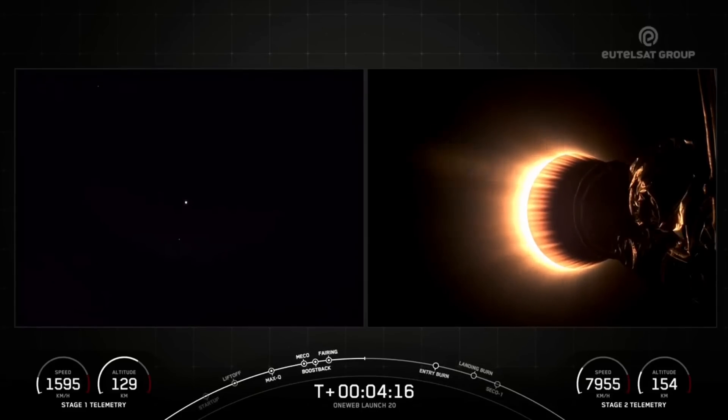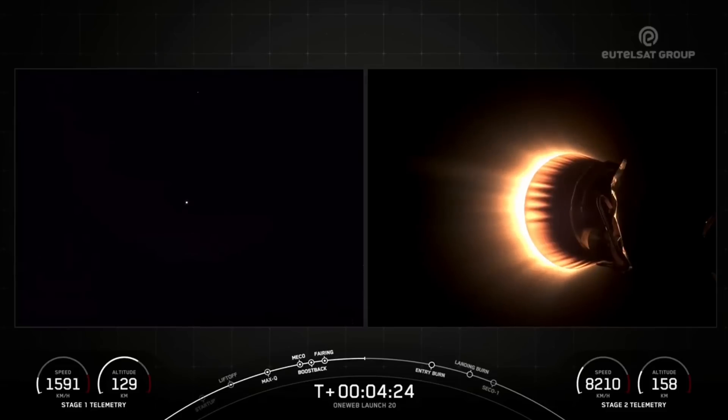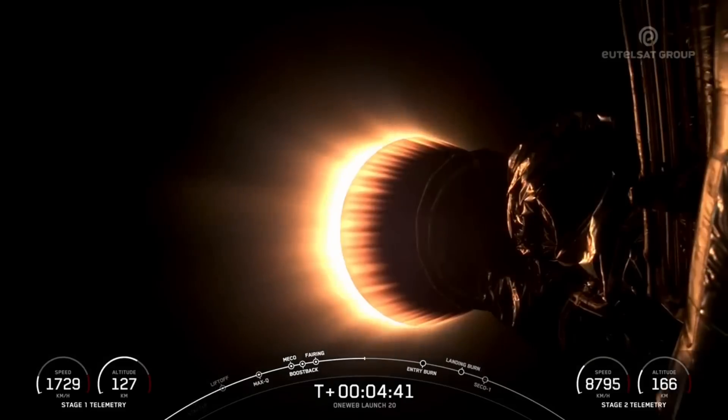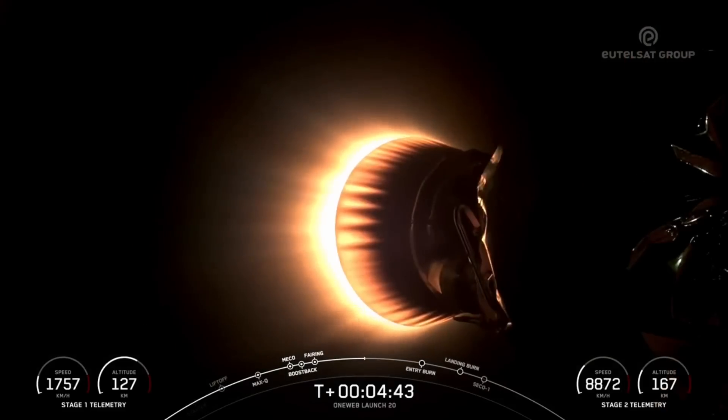It's now T-plus 4 minutes and 17 seconds into today's mission, and we're currently in the first of two planned MVAC burns before satellite deployment. Just over six minutes into flight, you should see the start of our first stage's entry burn. For the entry burn, we relight three M1D engines — engines 1, 5, and 9 — which slow down the vehicle as it passes back into the Earth's atmosphere. We slow down to reduce re-entry forces, which helps us recover and reuse the first stage.